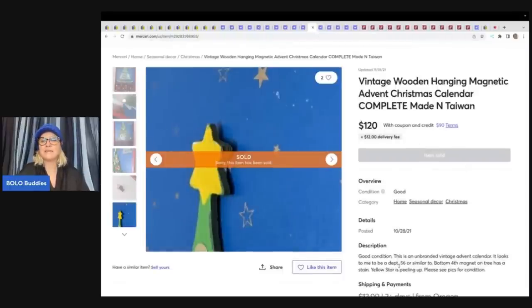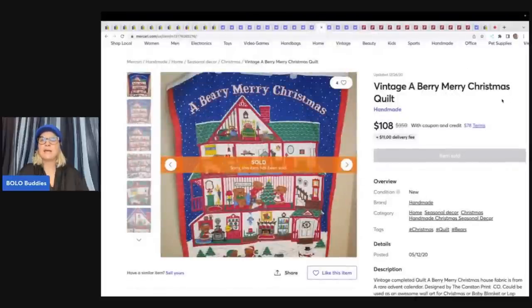The next item is a Vintage Wooden Hanging Magnetic Advent Calendar — unbranded, looks similar to Department 56. $120 on that plus shipping. On eBay, putting 'Department 56 or similar to' would be considered keyword spamming — don't do that on eBay, that can get your account in trouble. Over on Mercari, people do that because it will pick up keywords from search, but as a buyer, if you think it's Department 56 and then it says 'similar to,' that might frustrate someone. I don't recommend doing it — leave that out of your description and title.